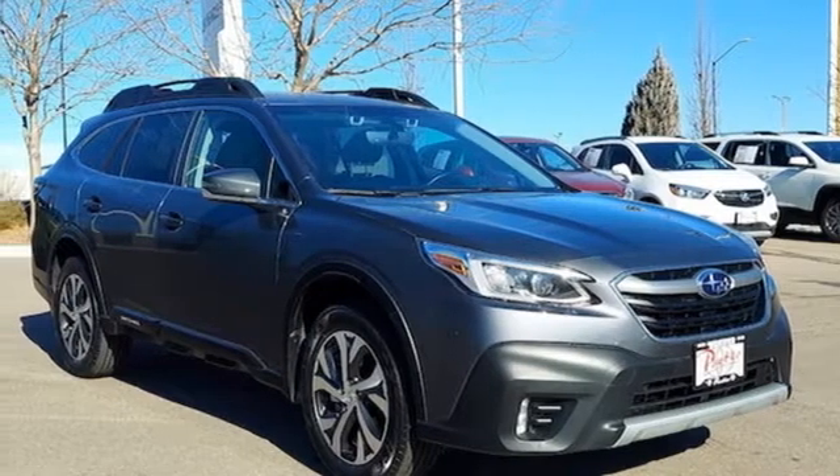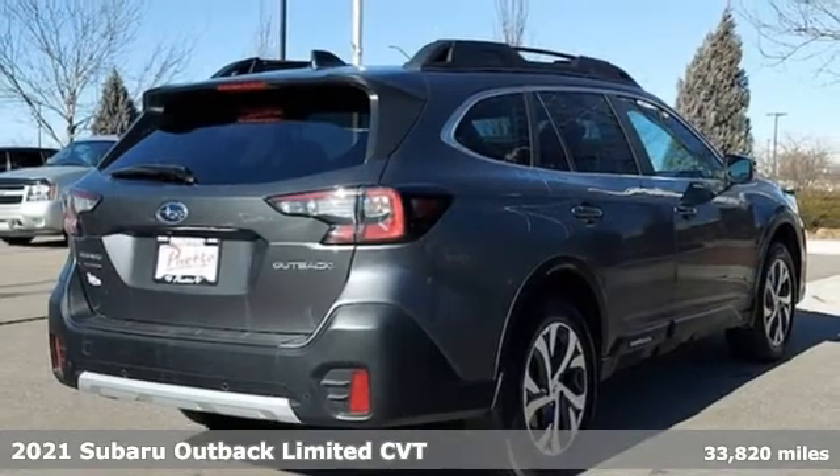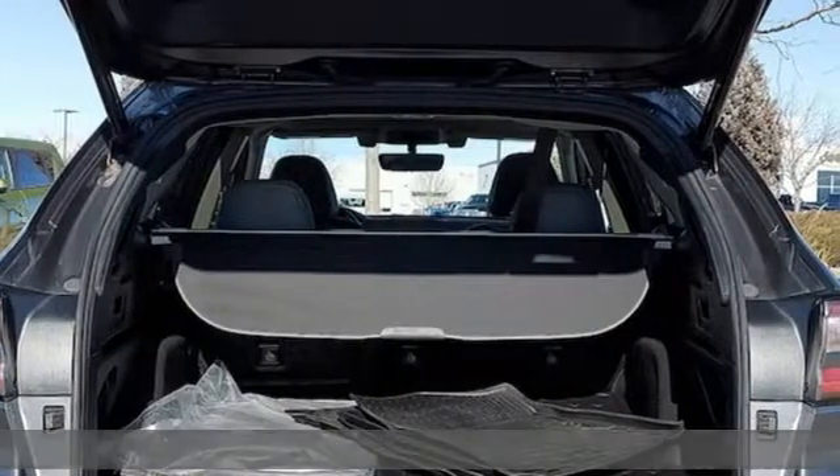Here's a 2021 Subaru Outback. Get miles of smiles with more adventure and more fun per gallon. It's equipped for all your driving needs and wants.